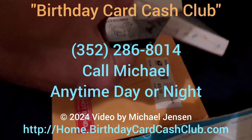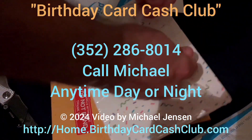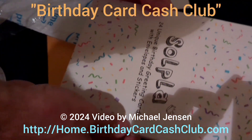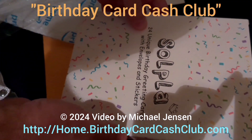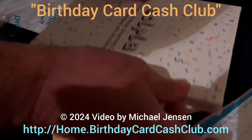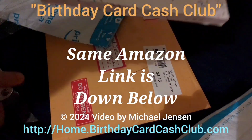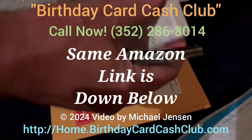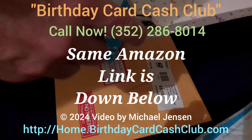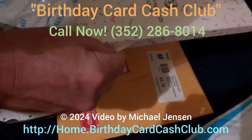Opening this up to see what's inside: 24 unique birthday greeting cards with envelopes and stickers. So if you don't want to send the six stamps and the six birthday cards, you can just drop-ship them on Amazon and order them like this lady did, which was very sweet. Thank you, Kathy — she sent 24 cards and stickers and envelopes.